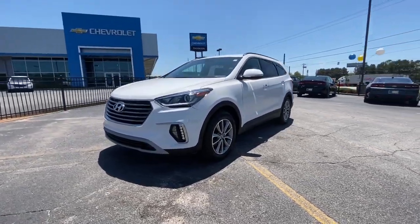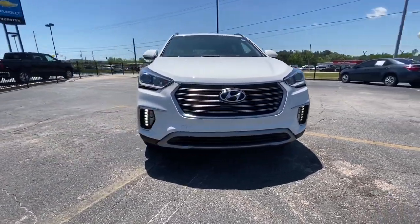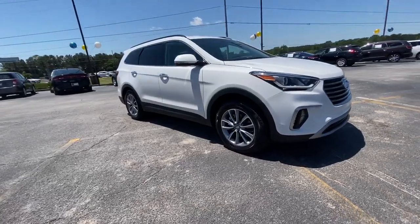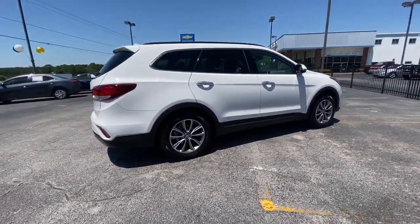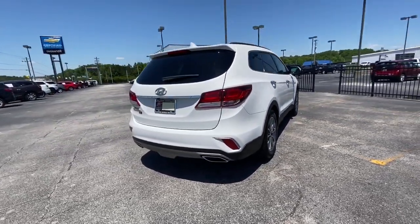Get into a car with value. 2019 Hyundai Santa Fe XL. This stunning Santa Fe XL has the space and smooth power your family needs to build treasured road trip memories.